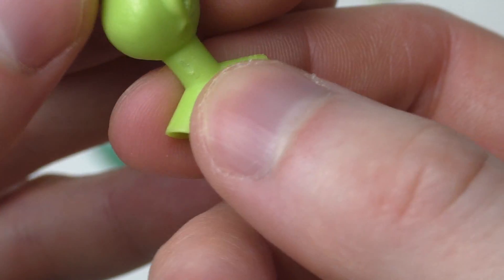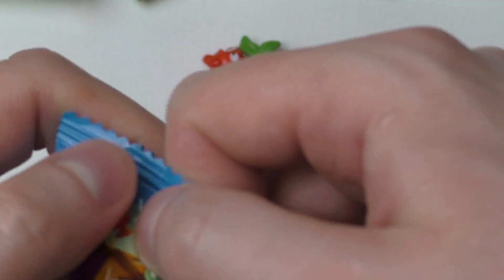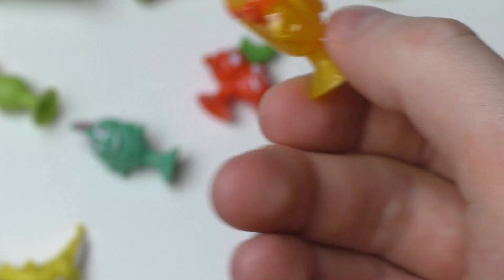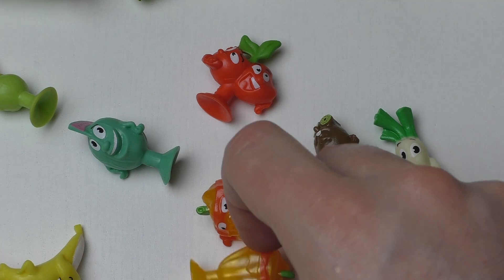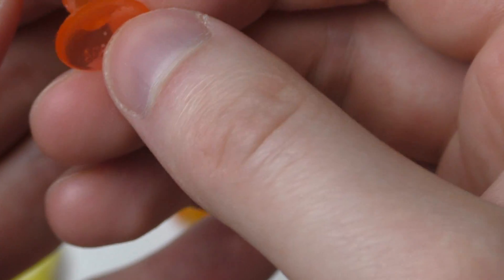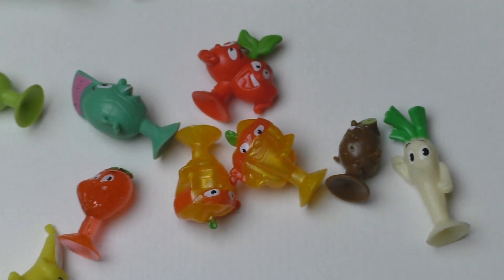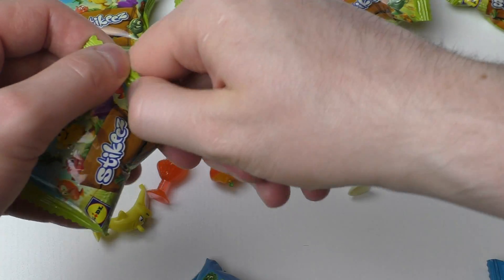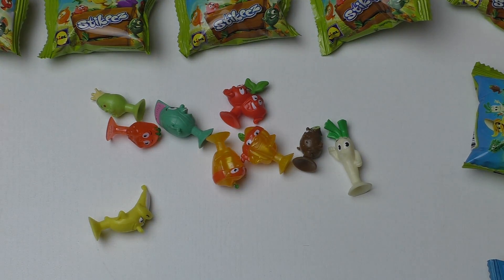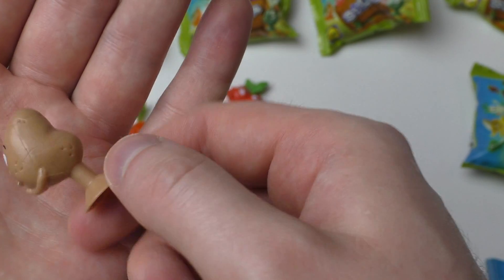It's got a crown — maybe it's a mango? We'll see more in the collectors guide. Here comes another paprika. Next thing — here we go — strawberry! Strawberry has got glitter, very nice detail.